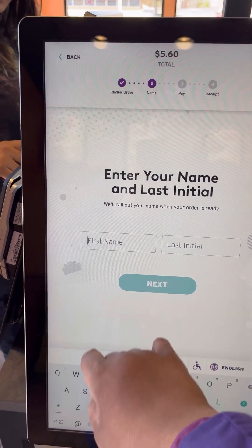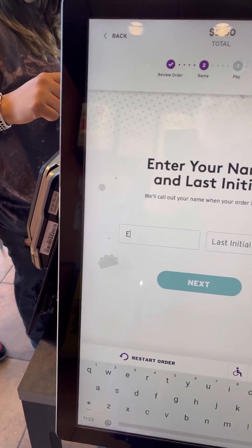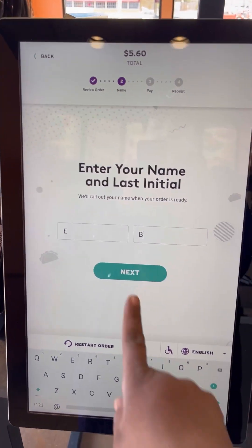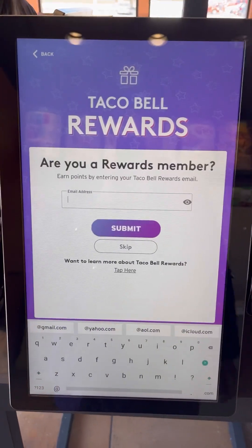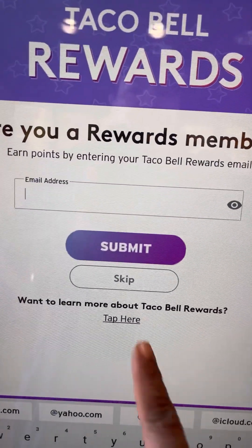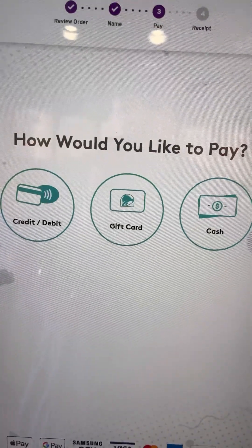Then you enter in your name. I like to just do my initials. Hit next. And then this is optional — you can enter your email address, but I just always skip this part.